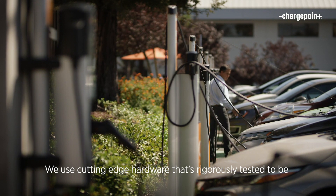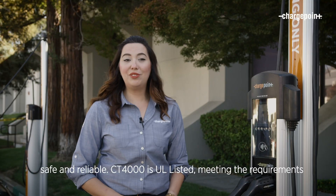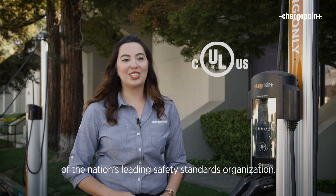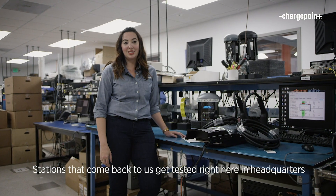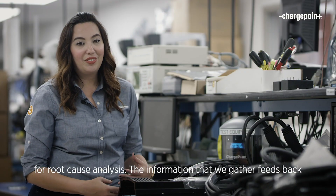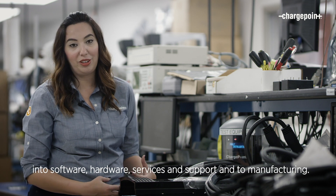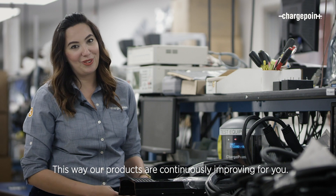We use cutting-edge hardware that's rigorously tested to be safe and reliable. CT4000 is UL listed, meeting the requirements of the nation's leading safety standards organization. Stations that come back to us get tested right here at headquarters for root cause analysis. The information that we gather feeds back into software, hardware, services and support, and manufacturing. This way, our products are continuously improving for you.